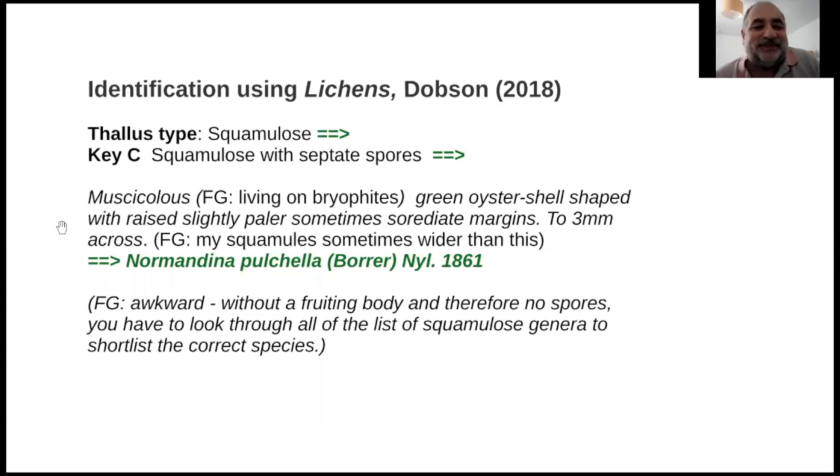At that stage you have to go through the pictures. It's a musciculous lichen growing on bryophytes. It has green oyster-shell-shaped squamules with a raised, slightly paler, sometimes sorediate margin, and it's two to three millimetres across. Some of the more mature ones are actually quite a lot bigger than that.